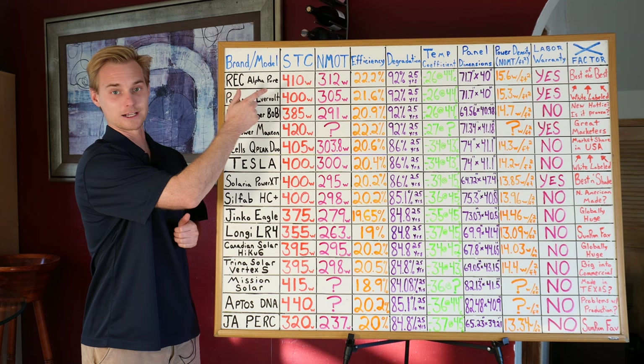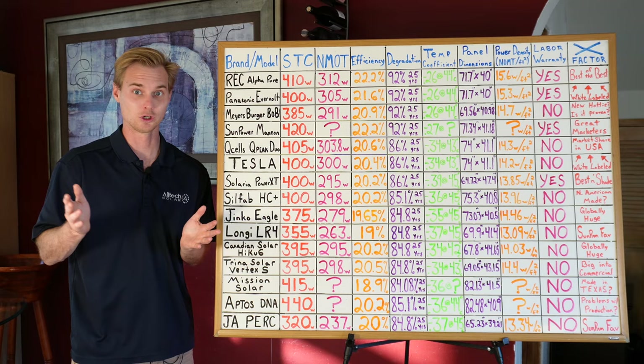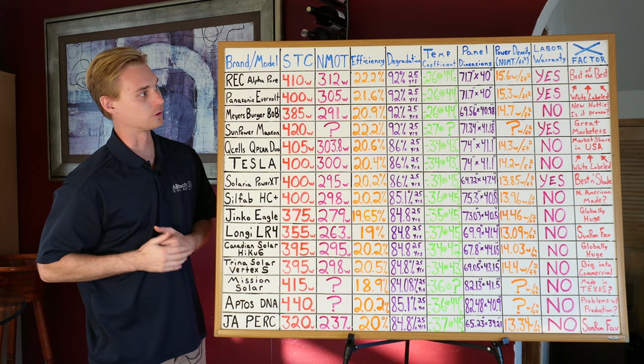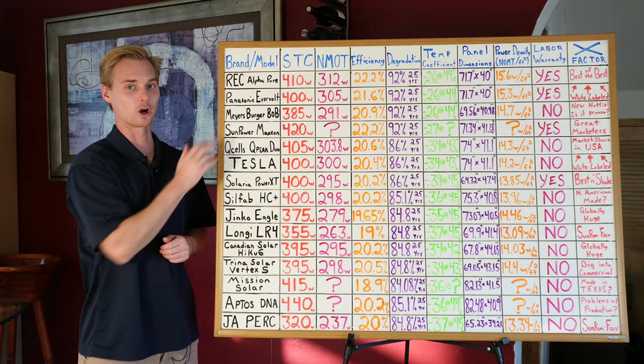The panel dimensions reveal where some manufacturers are misleading you — for example, a 400-watt panel that is huge versus another 400-watt panel that is a normal size. The highest rated panel in terms of power density is the REC Alpha Pure.